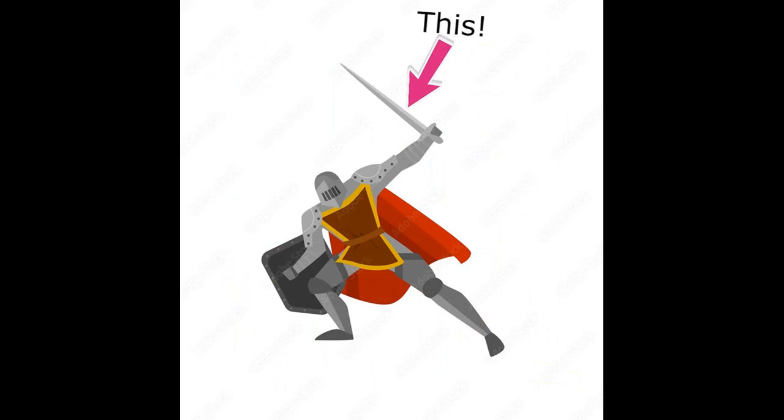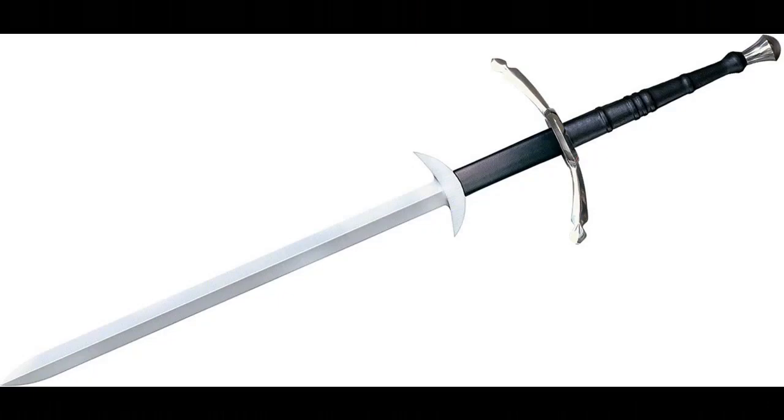All types of swords. Today we're going to be giving you a brief definition of what swords are, names of different swords — little swords, big swords, whatever you want.